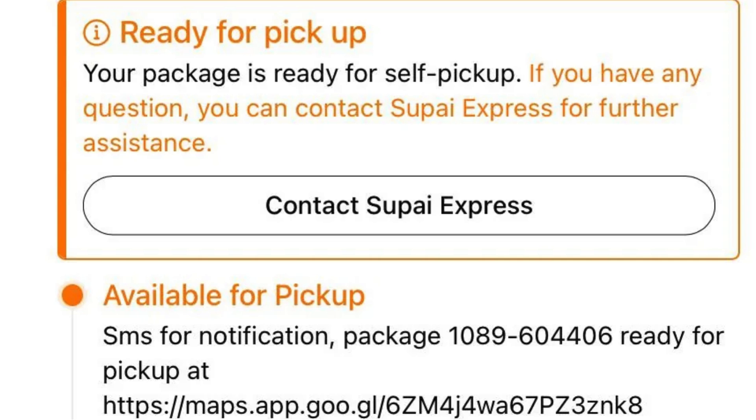While these statuses are helpful, there's been a fair share of complaints from Canadian Temu customers about Supi Express. First, there's the issue of non-delivery to doorsteps — even when customers specify their addresses, some find themselves getting a text saying their package is ready for pickup instead. That's frustrating, especially considering the distance some people have to travel. And then there's the issue of non-responsiveness — reaching out to Supi Express often leads nowhere.